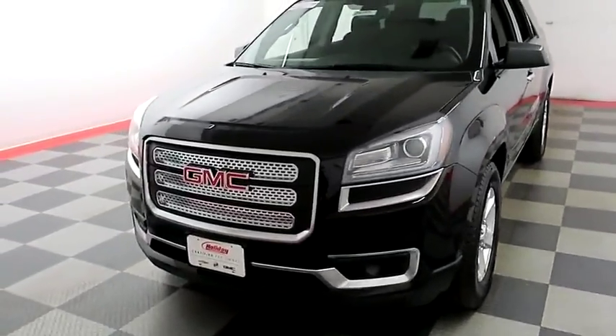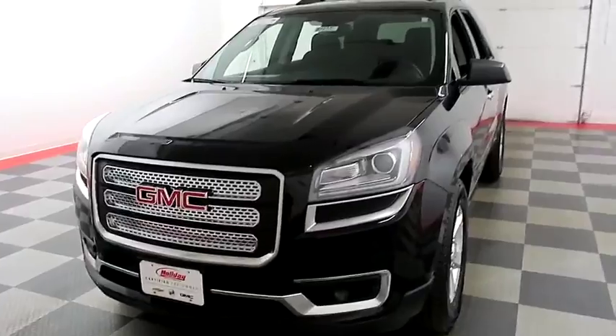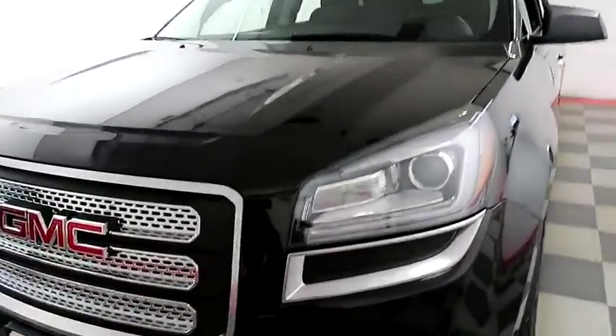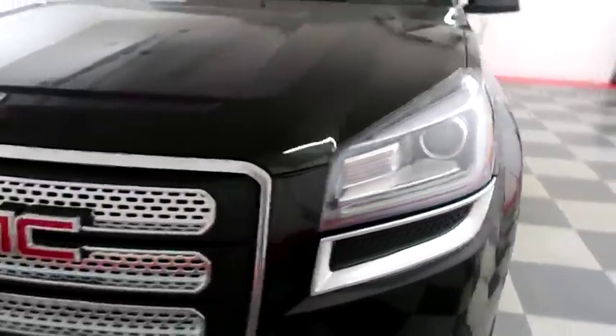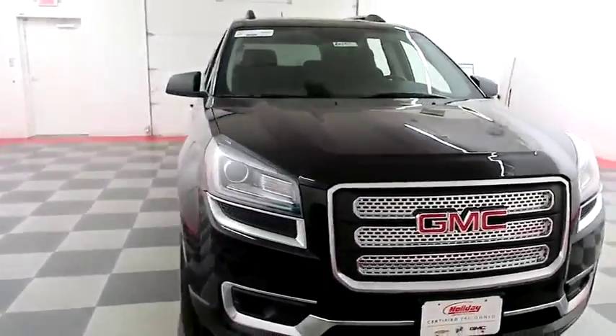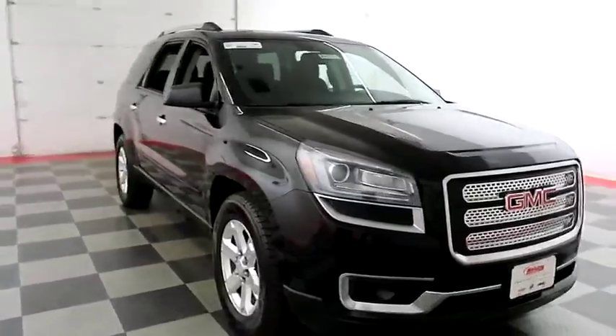We're going to start right away up front. You have LED running lights. They run right along here with the headlight. They're kind of completely surrounded and it really gives a sharp look, especially at night. It's definitely going to stand out.